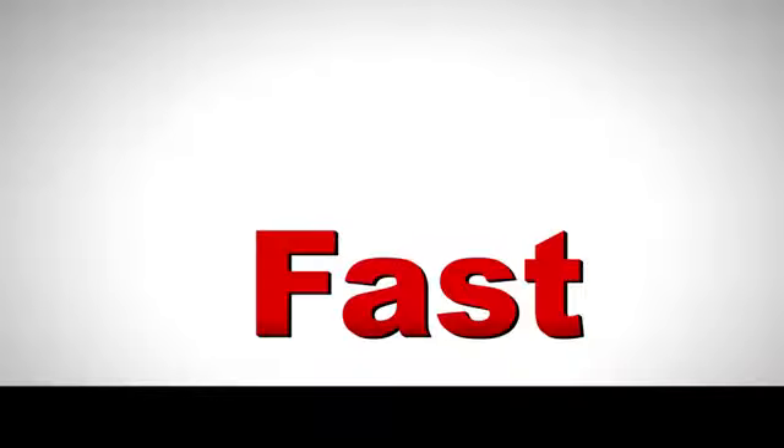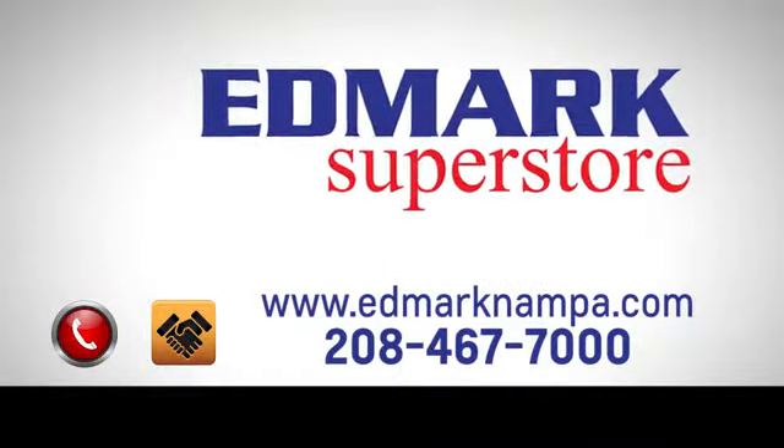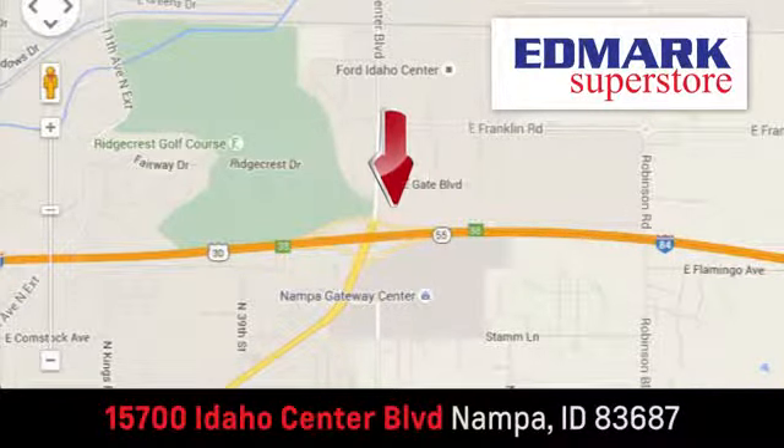Fast, fair and fun. Give us a call or stop by. We're conveniently located in the Idaho Center Auto Mall.